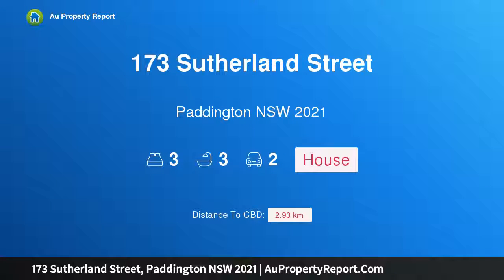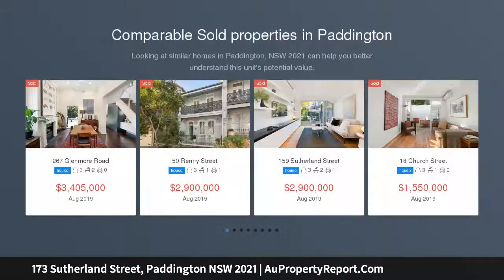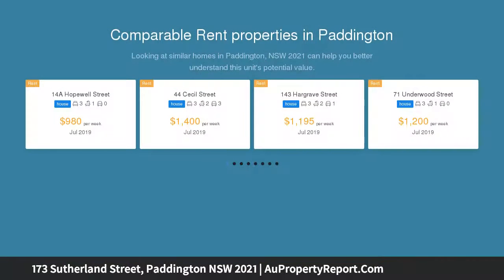Hi, I am glad to introduce property 173 Sutherland Street, Paddington New South Wales, 2021. Simply stunning, beautifully renovated designer home offers effortless indoor-outdoor entertaining. Innovative design by White Plastics and Architects transforms this peaceful terrace into a sensational entertainer.